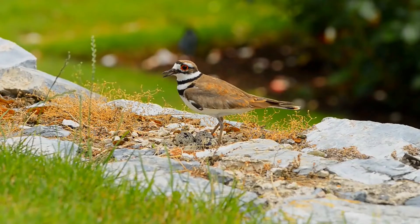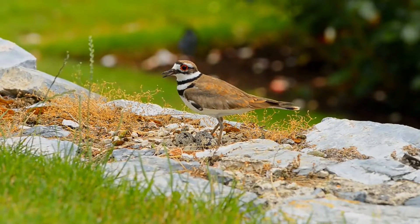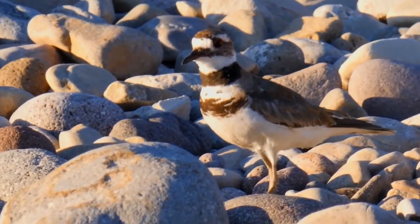Its upper parts are mostly brown with rufous fringes, the head has patches of white and black, and two black bands cross the breast. The belly and the rest of the breast are white.